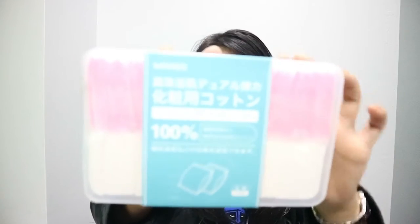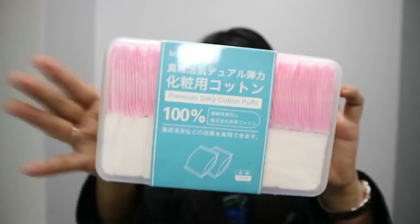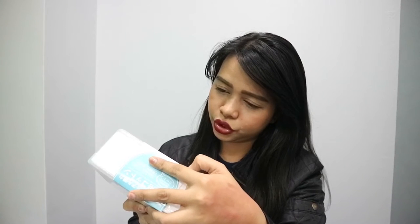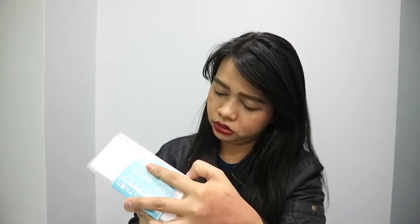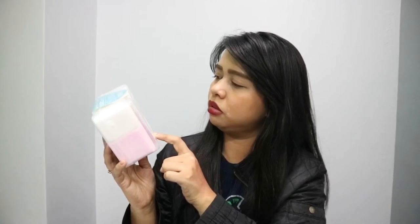Another item na nabili ko doon is itong premium silky cotton puff. Tapos may lagayan na siya. This is only P99. Nakakatuwa. Tapos ang laman niya ay... hindi ko maintindihan. Tapos may expiration date din siya. Pero nakalagay dito may din siya. Weird. Ayun, 240 pieces. 240 pieces itong cotton pads na to.